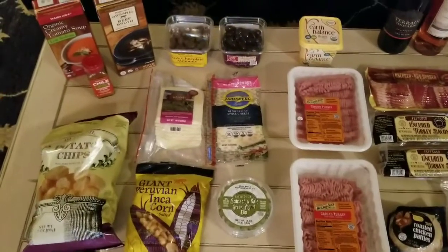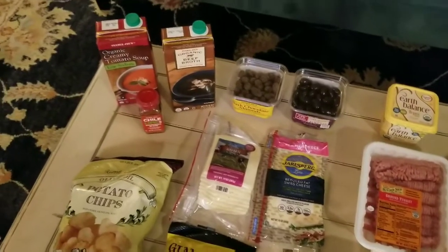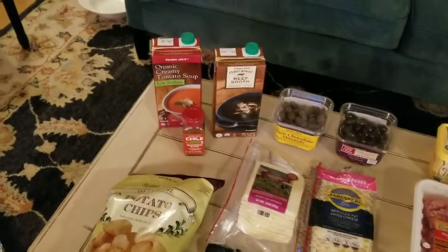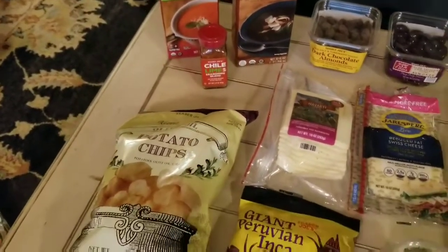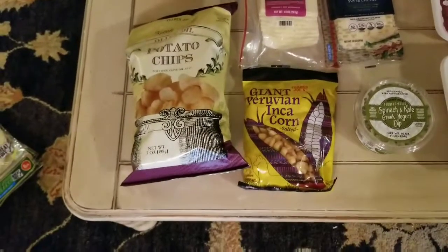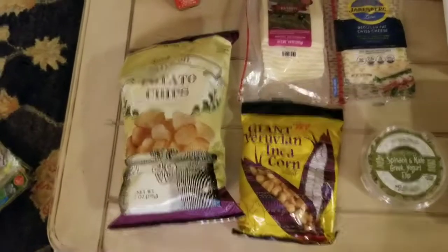I also picked up some organic dairy items because I do like those for my protein as well. And I picked up some organic creamy tomato soup and I'm going to let you know how that goes in one of my lunches. I was pretty comfortable with the ingredients. The Trader Joe's private label products are free of preservatives, no artificial flavors and colors, no MSG, no artificial trans fats, and they're all non-GMO.